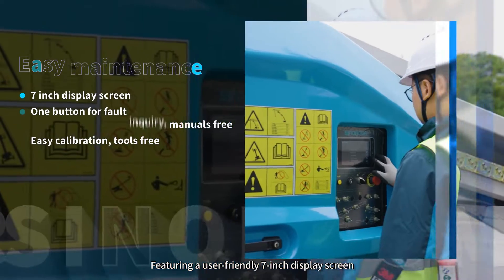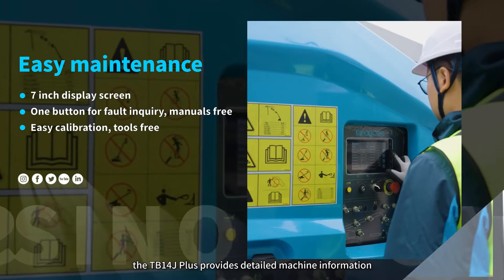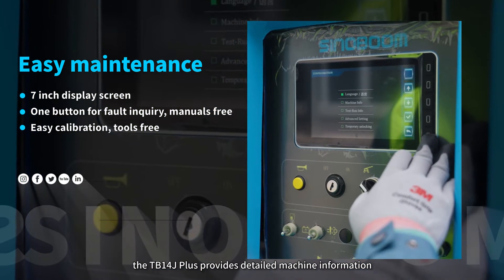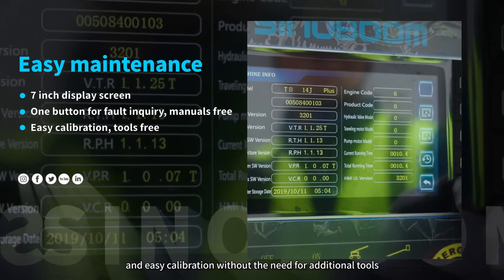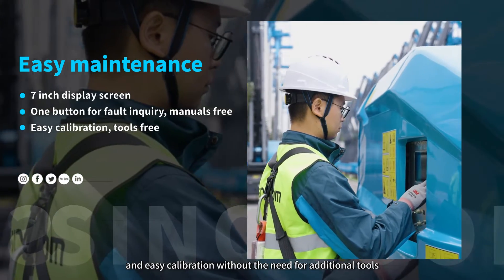Featuring a user-friendly 7-inch display screen, the TB1-4J+ provides detailed machine information, quick troubleshooting, and easy calibration without the need for additional tools.